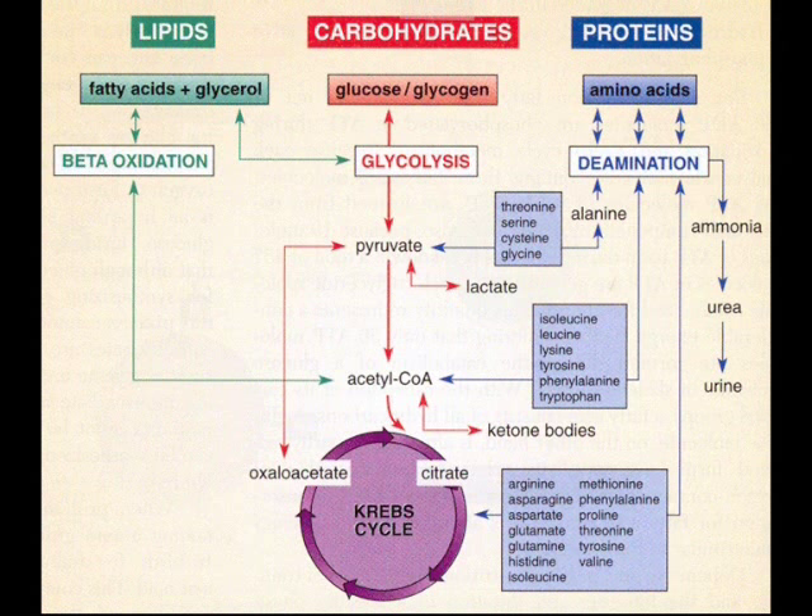However, the Krebs cycle also functions in biosynthetic pathways in which intermediates leave the cycle to be converted to glucose, fatty acids or non-essential amino acids.